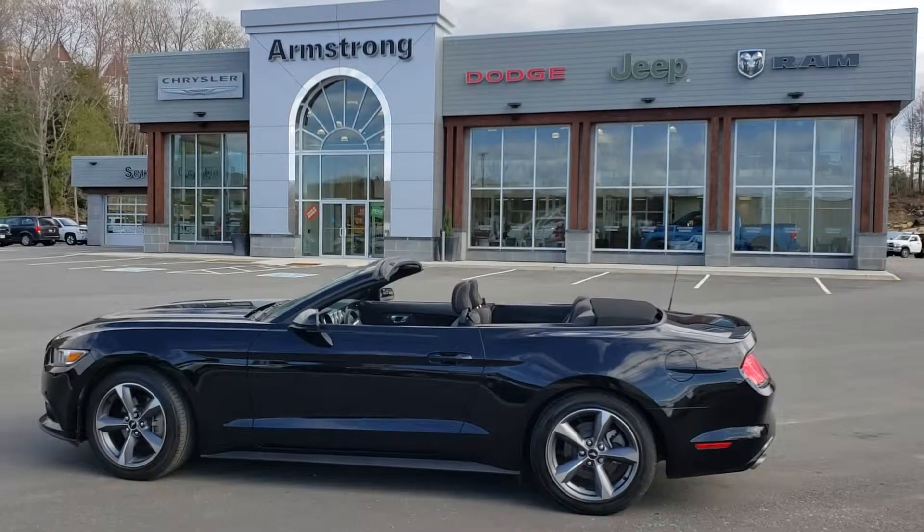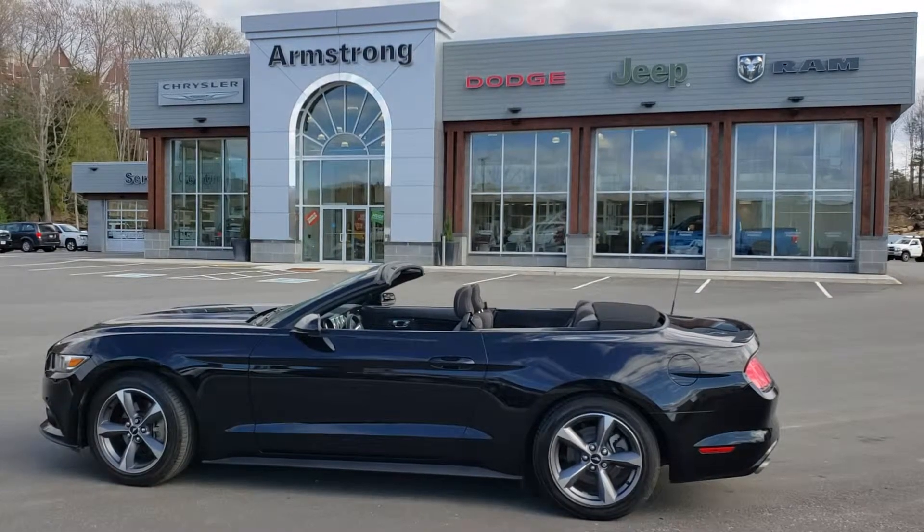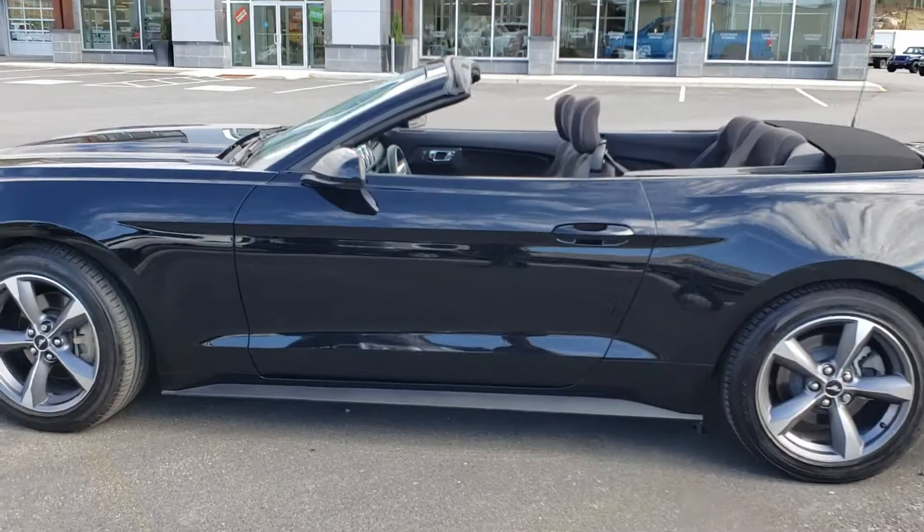Hi guys, it's Clayton from Armstrong Dodge. I wanted to share with you this 2017 Mustang we had come in. This one has the 3.7 liter V6 in it.